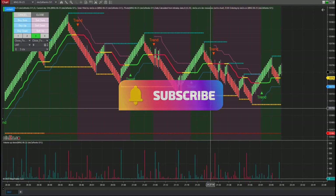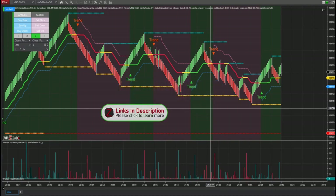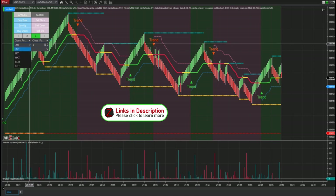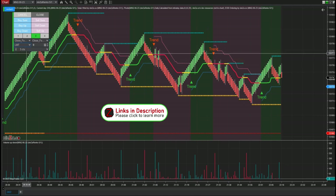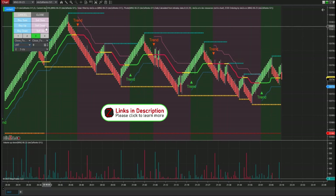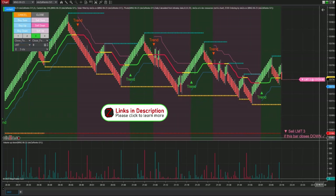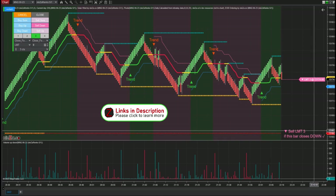Hey, my name is David and I want to make this quick video to explain why I've really been enjoying the end of bar indicator from NENSA. I like to trade momentum and I like to limit in a lot of my orders. There's nothing wrong with doing market orders — that's what I love about this indicator. You can do all the above: market in, stop limit, and limit orders as well. I like to use the limit feature — specifically, if this bar closes down, take me into the trade.